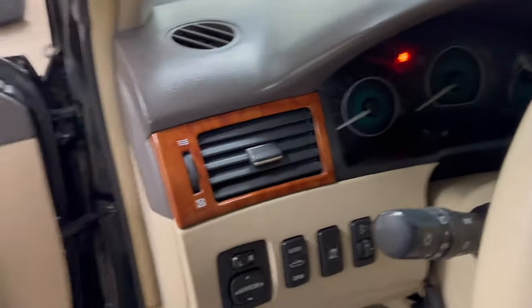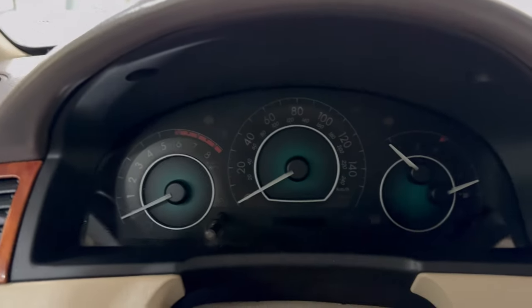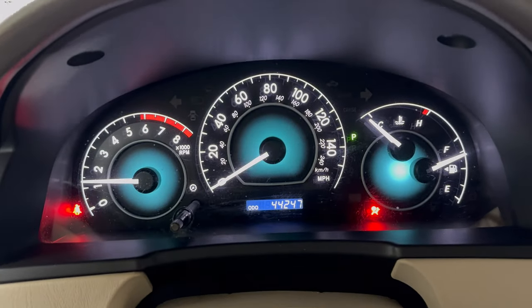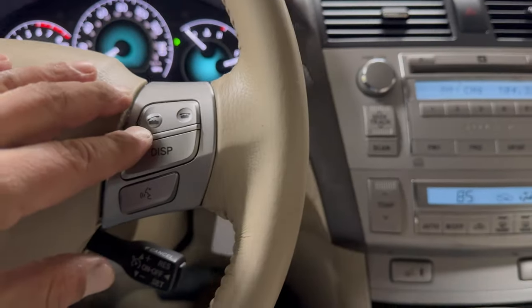I'm going to start her up so we can see the odometer, and also to show you that all the lights turn on and off as they're supposed to. There we go — 44,000 miles on it. You also have steering wheel radio controls and Bluetooth.